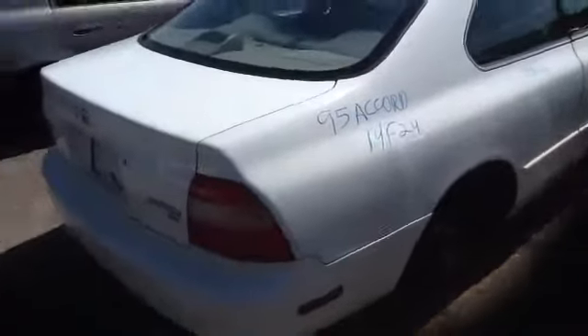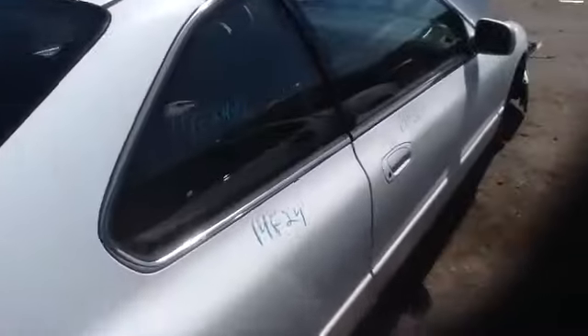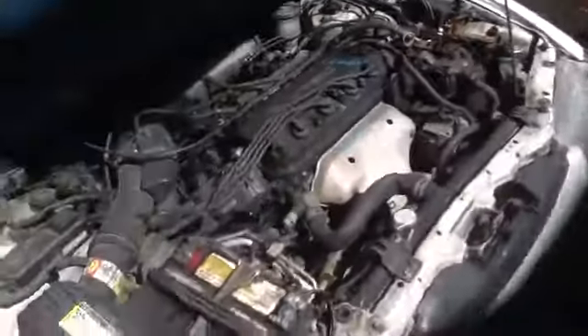Passenger side, just like the driver's side, all in good shape. We have all the glass you need for this vehicle. It is an EX model, so it does have the sunroof. Nice clean mirrors as well. And we'll step up here and take a look at this 2.2 VTEC.